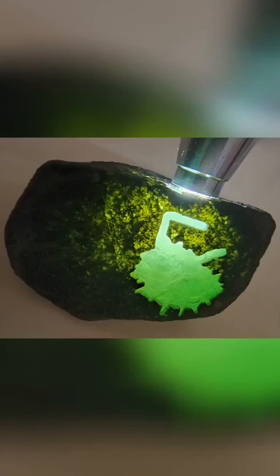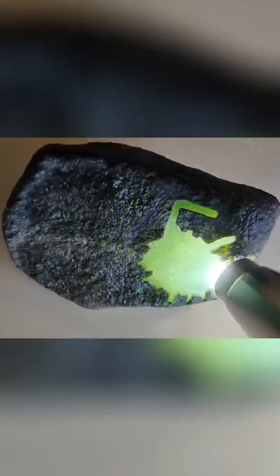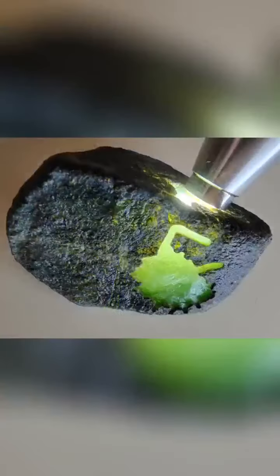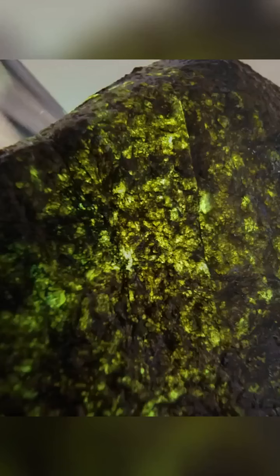The formation of jadeite is a prolonged and intricate geological process. Over millions of years, geological movements and the accumulation of minerals under conditions of high pressure and temperature gradually result in the formation of jadeite. Myanmar, as the world's most significant source of jadeite, is renowned for producing jadeite with exceptional quality and vibrant colors.